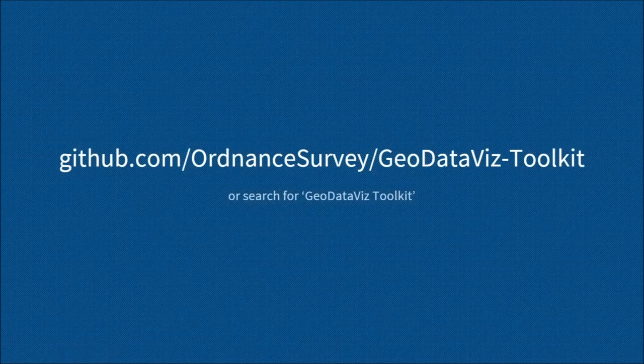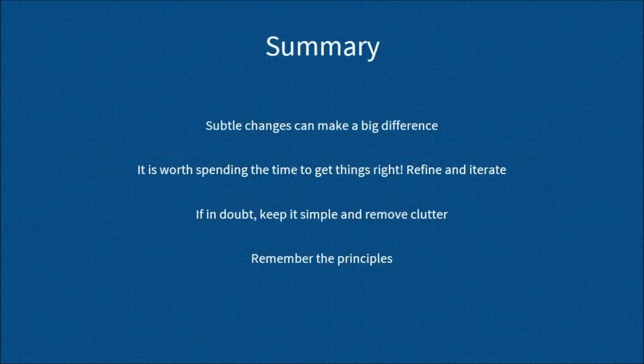This is the URL where you can find our toolkit and lots of other resources, including the principles Paul has already spoken about. If you don't have time to jot down the URL, you can just search GeoDataViz Toolkit in a search engine of your choice. Just to summarise: small and subtle changes can make a really big difference, so it's absolutely worth spending the time to refine your designs. Refine and iterate. If in doubt, keep it simple and remove clutter to make sure you're communicating your information as effectively and efficiently as possible. And always remember those principles.